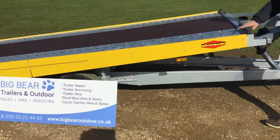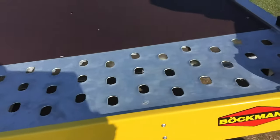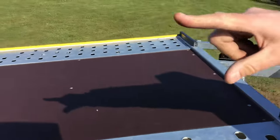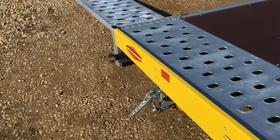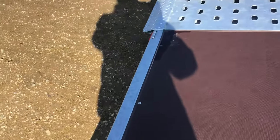You've got rubber solid bump stops at the front, and in addition to the tying points in the floor, you've also got spring-loaded points — two at the front and two at the very rear, just inside the rear ramp by the phenolic board. So it's a really nice trailer to use.